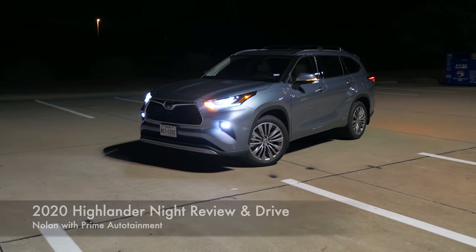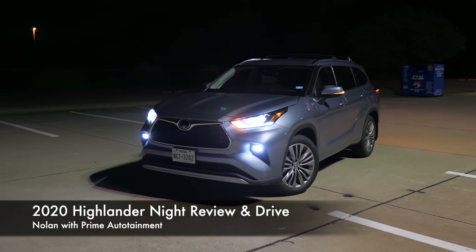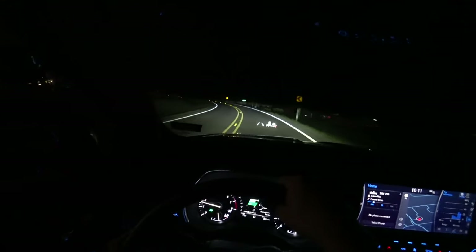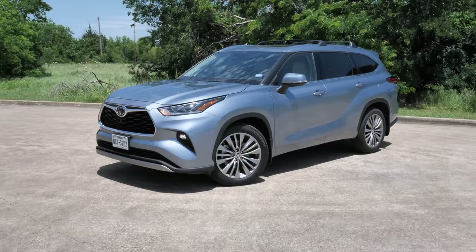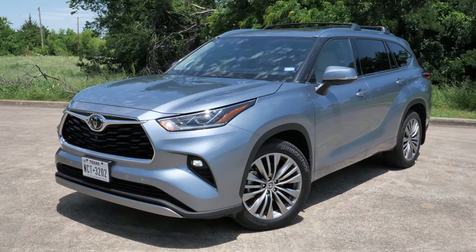Thank you everyone so much for tuning in for this 2020 Toyota Highlander night video. I'm going to give you a look at these exterior lights, the interior lights, and we're going to go for a test drive and check out the adaptive function with these LED headlights as well. I do have a full daytime review if you want to check that out, but without further ado, let's get started.